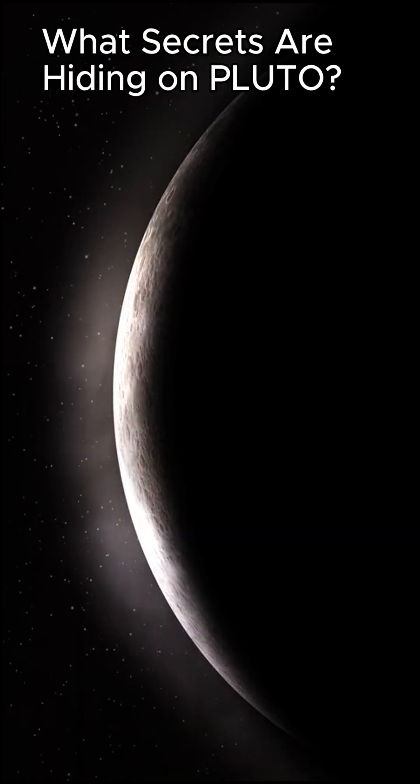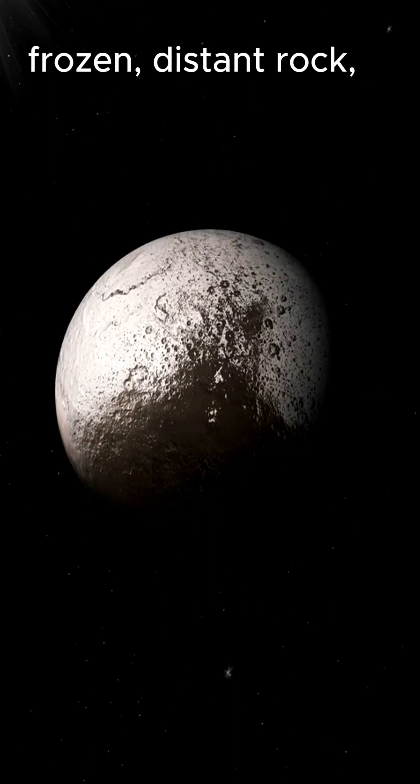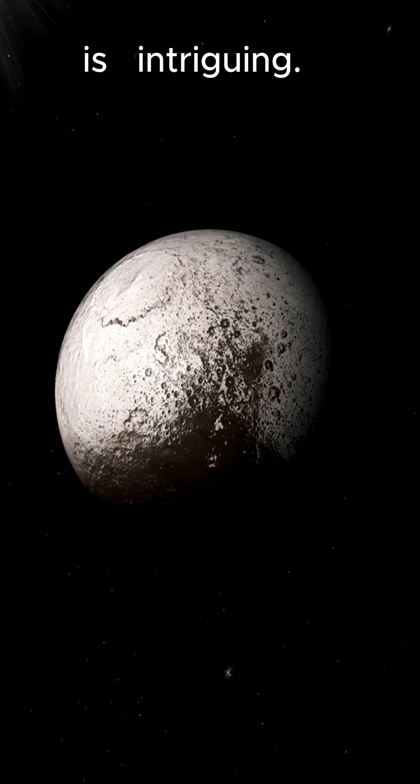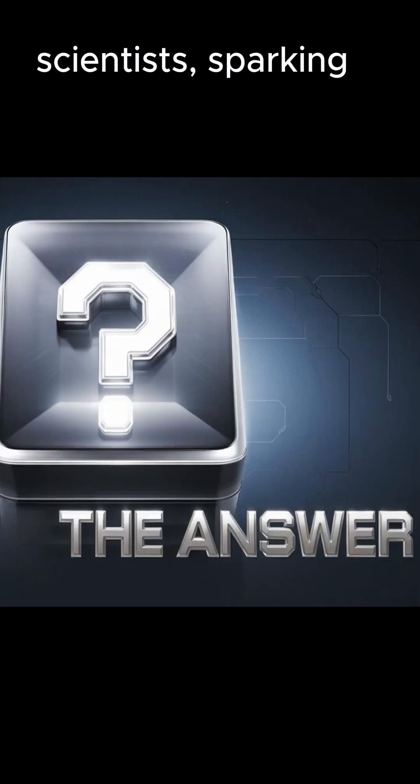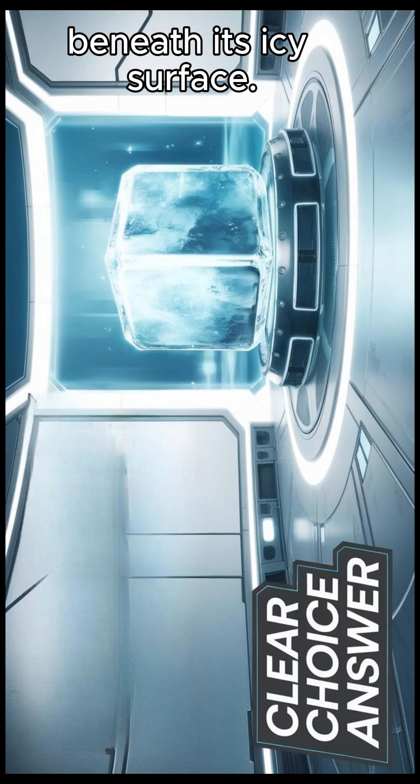What secrets are hiding on Pluto? Is it just a frozen, distant rock? Is it intriguing? This dwarf planet has been a fascination for scientists, sparking questions. What lies beneath its icy surface?